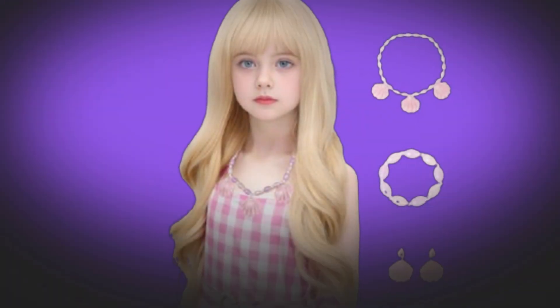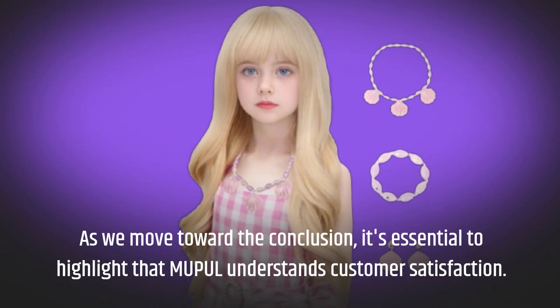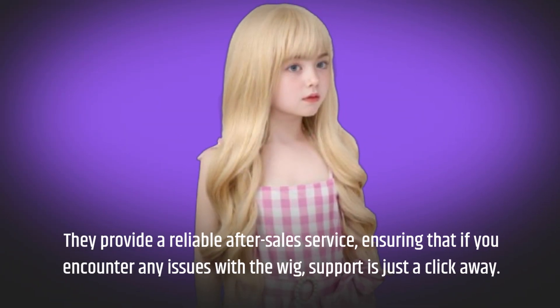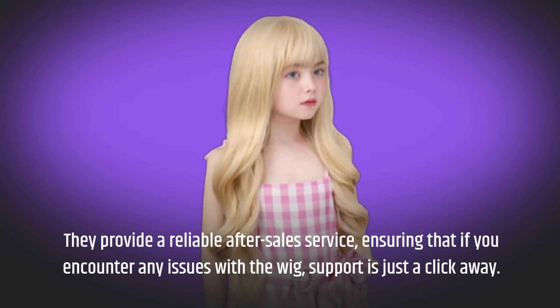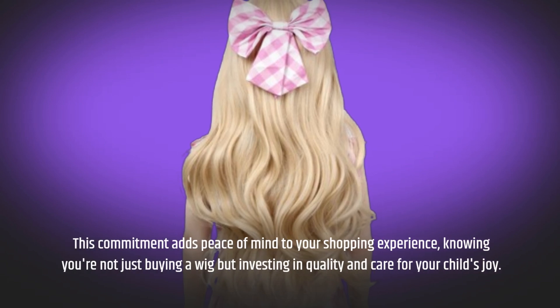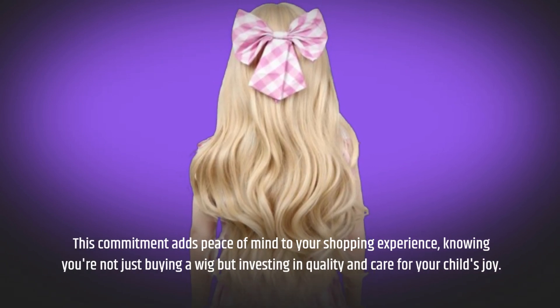As we move toward the conclusion, it's essential to highlight that MUPUL understands customer satisfaction. They provide a reliable after-sales service, ensuring that if you encounter any issues with the wig, support is just a click away. This commitment adds peace of mind to your shopping experience, knowing you're not just buying a wig but investing in quality and care for your child's joy.